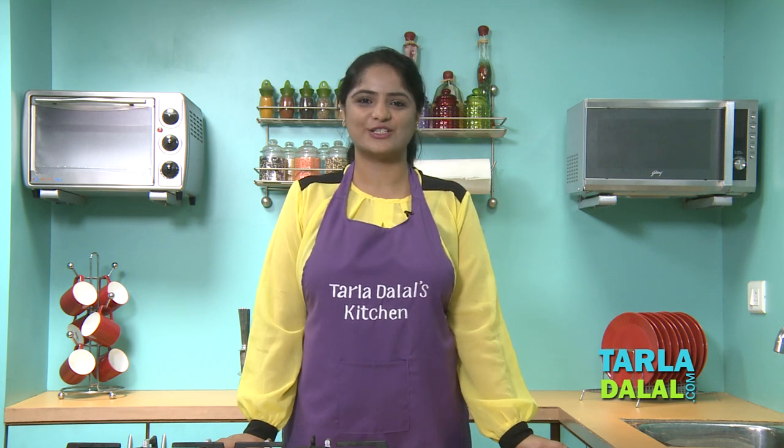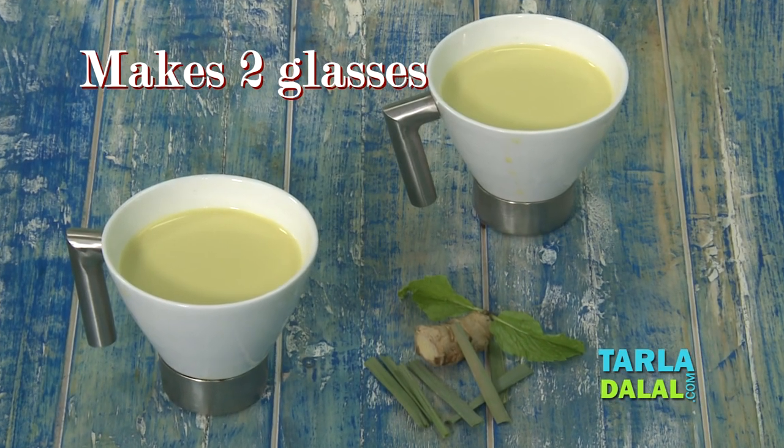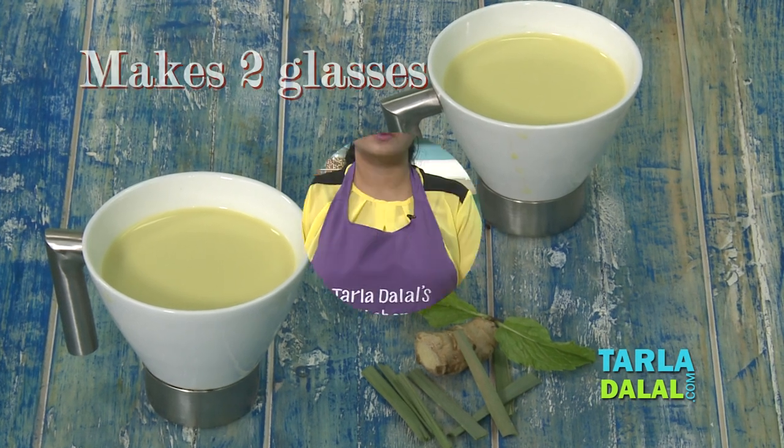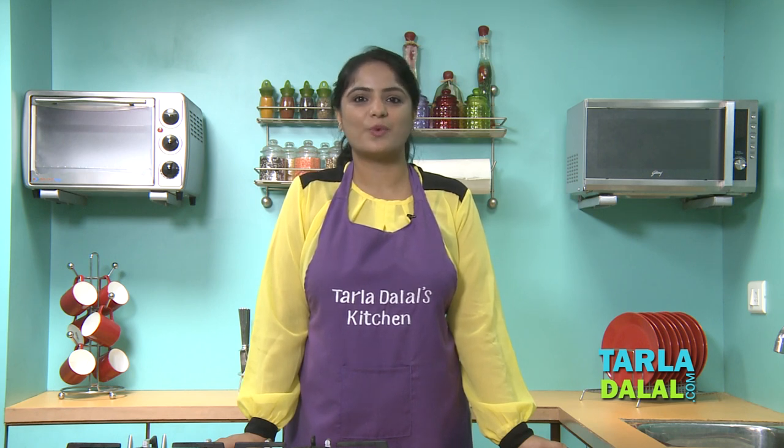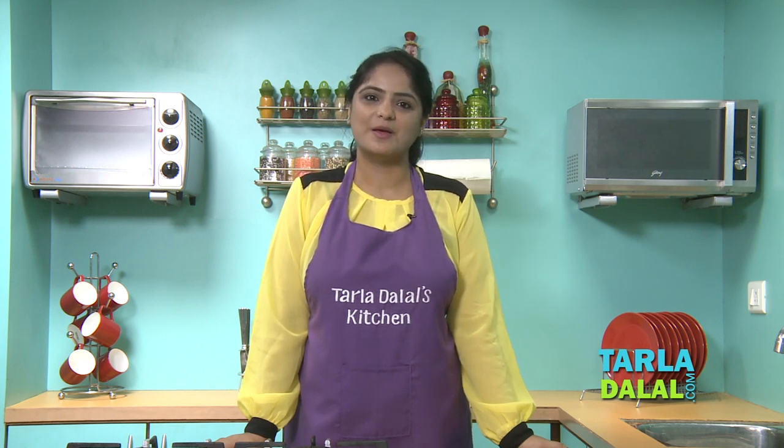Welcome to Tara Dalal's kitchen. Our nutritionist Smriga will be showing you a recipe called minty spicy lemongrass milk. All of us enjoy having hot milk during a cold or rainy day. Today I'm going to prepare a milk recipe using lemongrass, mint leaves, chai masala, and ginger, which not only improves the vitamin C content of this recipe but also helps in relieving cold and cough.